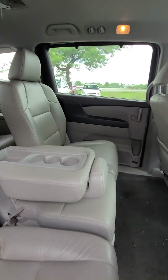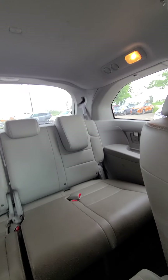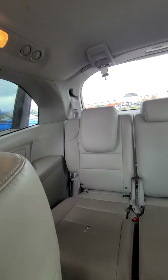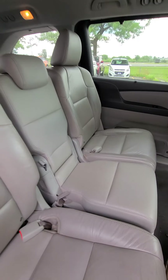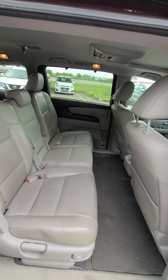You can sit eight people in this vehicle — three in the back and three in the front here. The vehicle hasn't been detailed yet; we just got it in.